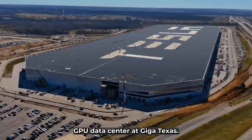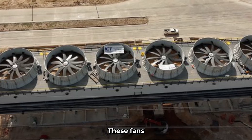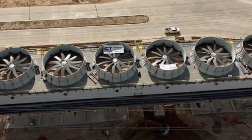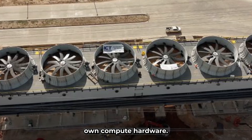Tesla has recently completed a significant milestone in the development of their state-of-the-art GPU data center at Giga Texas: the full installation of six colossal cooling fans. These fans will play a crucial role in maintaining optimal operating temperatures for a $2 billion, 50,000-unit NVIDIA GPU cluster and Tesla's own compute hardware.